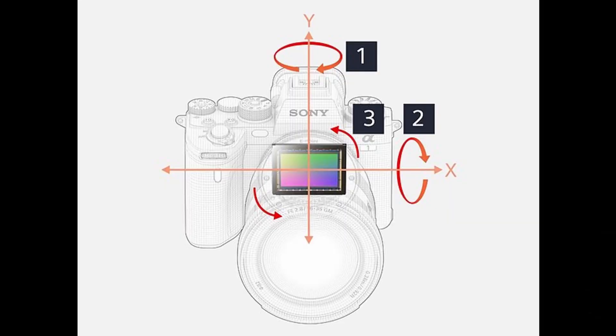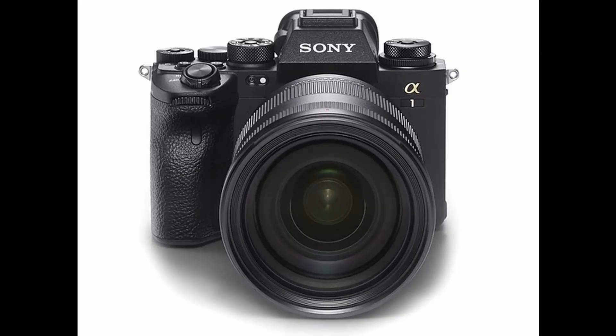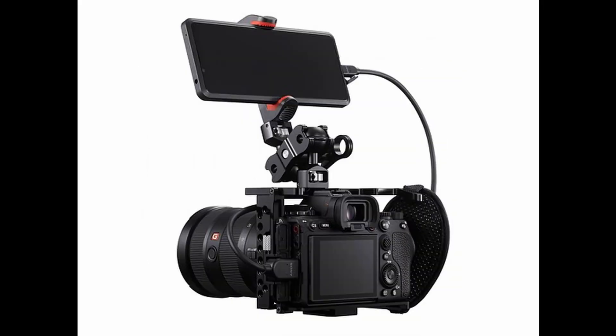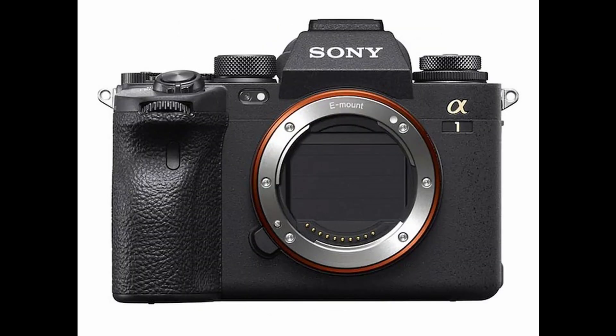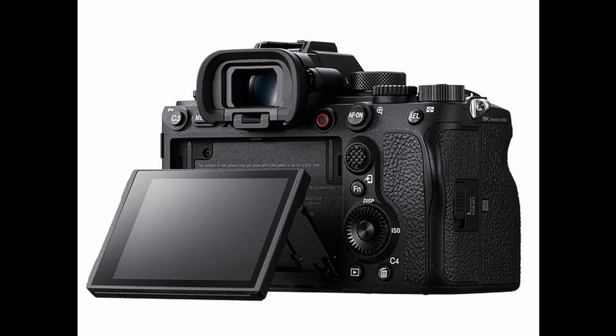Sony surprised everybody and they didn't release the a7 IV. Instead they released something completely different than what we expected. They actually released what I think is a beast of a camera and they call it the a1.